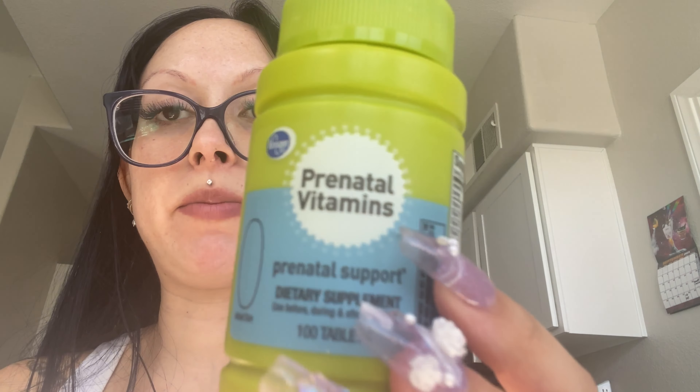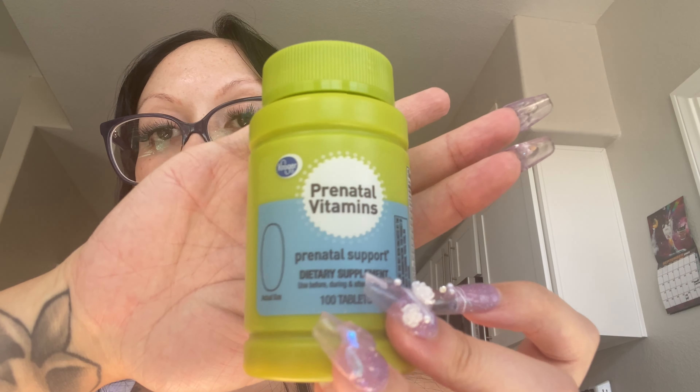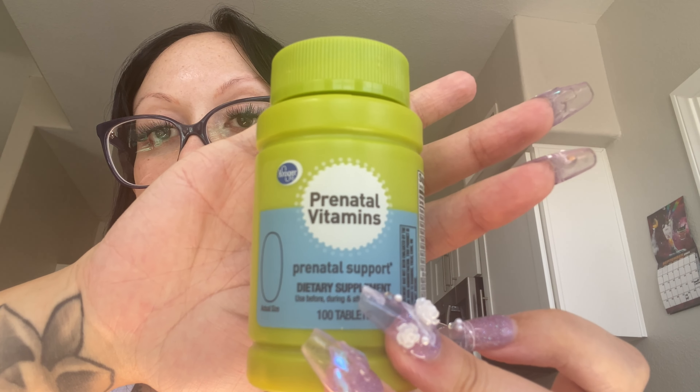Now I'm going to take my prenatals. They haven't had the ones I was using before at the store, so this is the one I've been using — it's the Kroger prenatal vitamins and it comes in 100 tablets. It's so important to take your prenatals when you're pregnant.